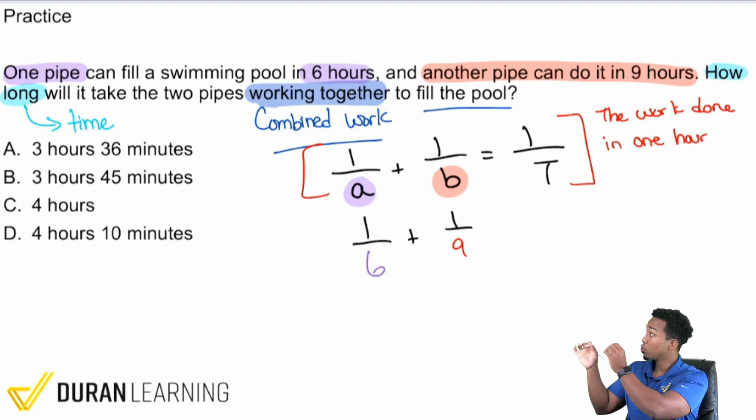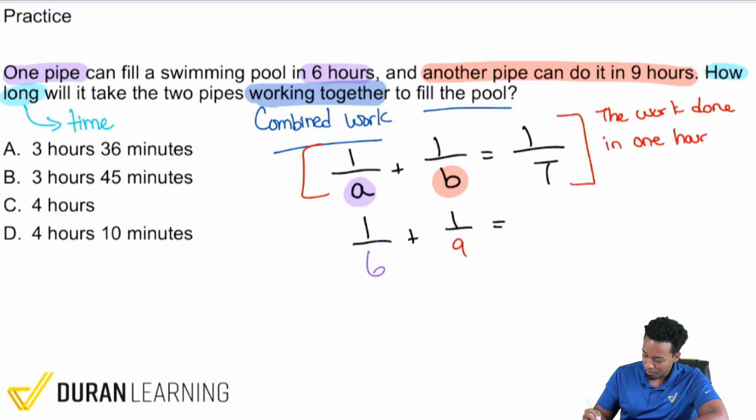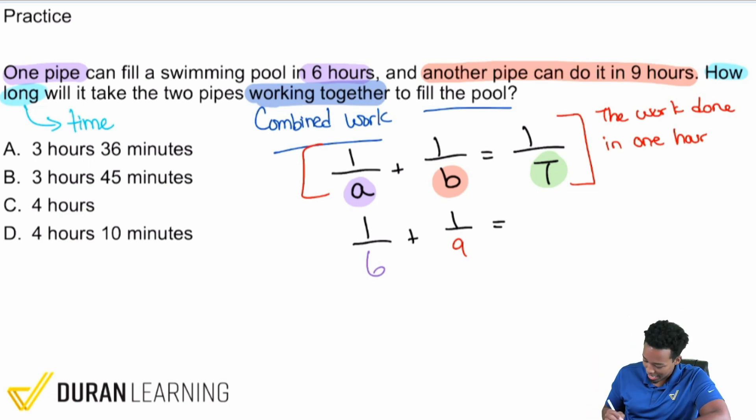We use 1/a and 1/b because those are the fractions of work done in one hour. If working together it takes t hours, then in one hour they complete 1/t of the job. For example, if t is 3 hours, they get 1/3 of the job done per hour together.